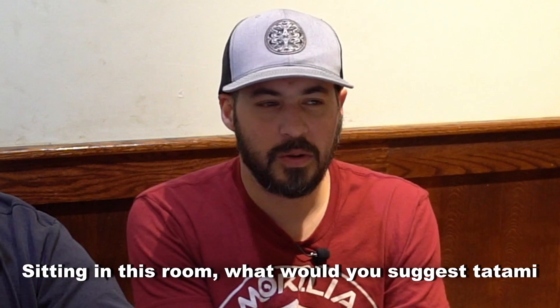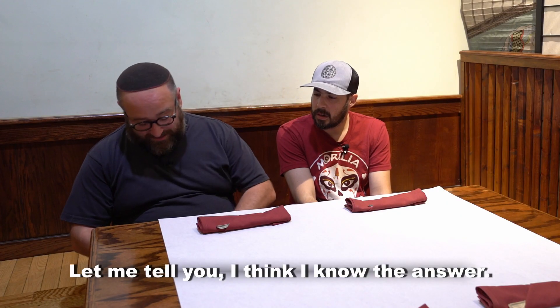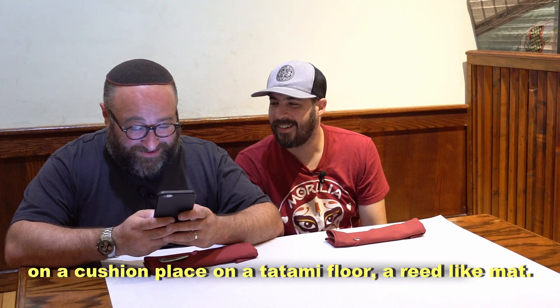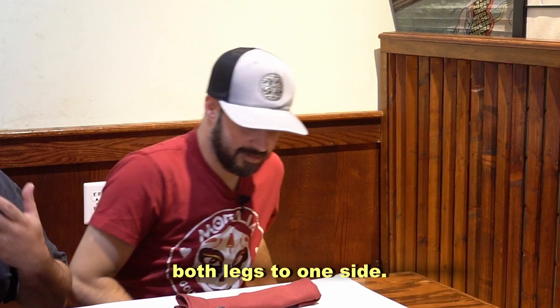Sitting in this room, what would you suggest tatami style might be? Let me tell you, I think I know the answer. Typically, the Japanese eat at low dining tables and sit on a cushion placed on tatami floor, a reed-like mat. The men sit cross-legged and women sit with both legs to one side.